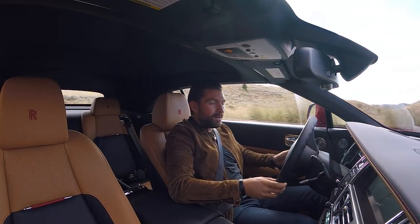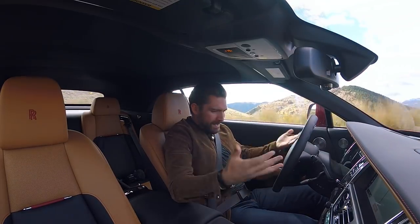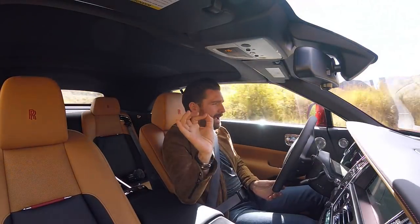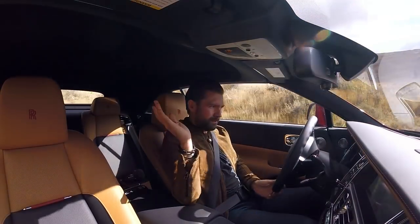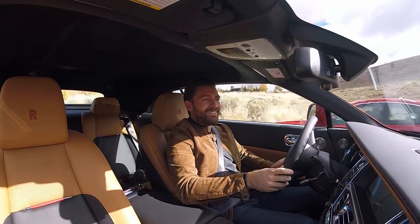It just so happens that despite me being on the Cullinan launch, Rolls-Royce decided to fly out a few more of their cars to join the show — hence me conveniently being sat in the Rolls-Royce Dawn Black Badge. And it's the Black Badge which I'm really interested in.